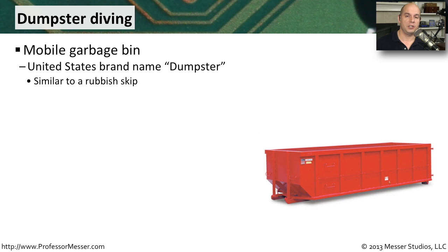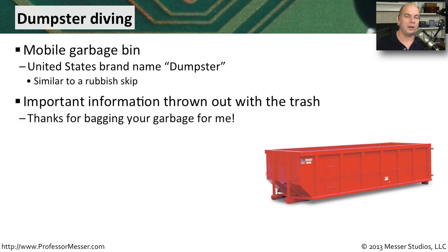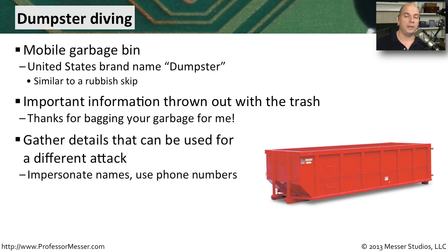Another physical security challenge is what you do with your waste. There is a lot of very important information on the printouts and papers that come from your organization. It's not unusual for attackers to do what we call dumpster diving — or in other parts of the world, rubbish skip diving — going through garbage because there's important information hidden in those bags. Sometimes it's information that was shredded and can be pieced back together, or sometimes it's not even shredded. Something as simple as an employee address book with names, departments, and phone numbers can enable social engineering attacks.